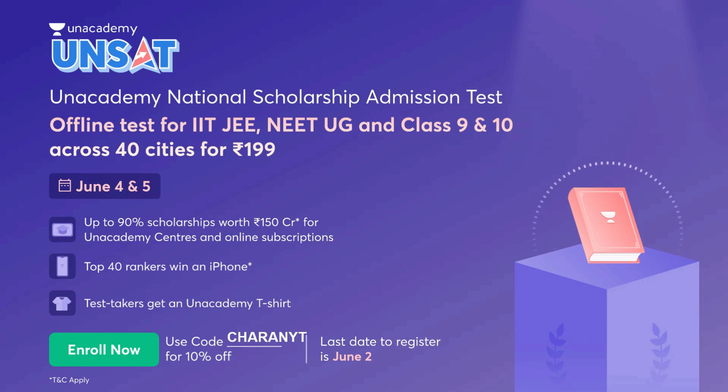Top 40 rankers in this particular test will be getting iPhones, and you are going to get an Anacademy t-shirt for free. If you want to enroll for UNSAT, use the link in the description and my code CHERANYT, for which you will be getting 10% off on Rs. 199. The final price will be Rs. 179.